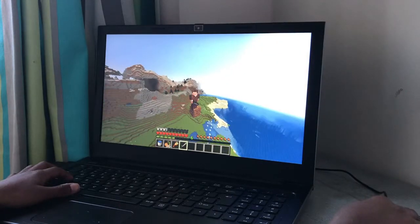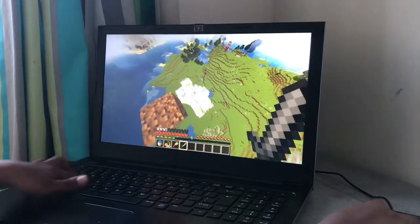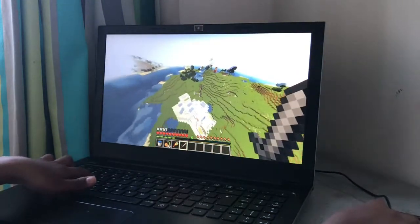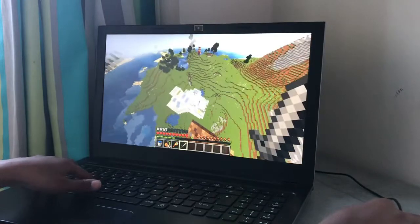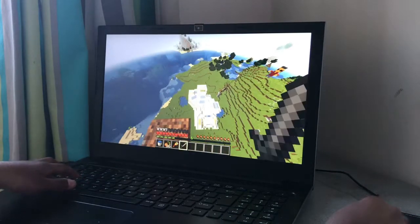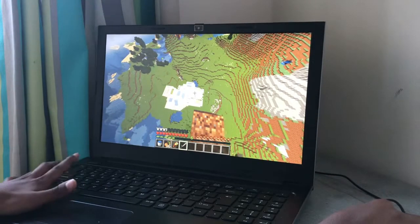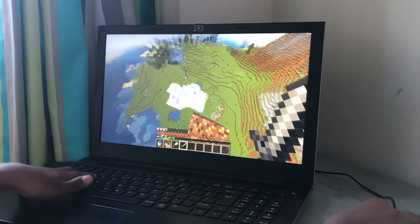Hello everyone, this is me and this is my eco-friendly house standing right beneath me. As you can see, an eco-friendly house needs to have solar panels. We have one, two, three, four, and five — six there. So yeah, we have solar panels.